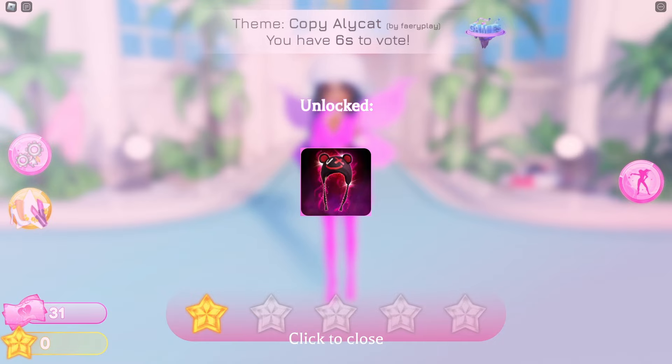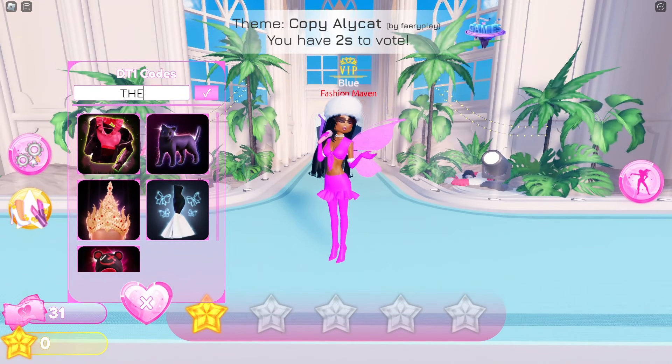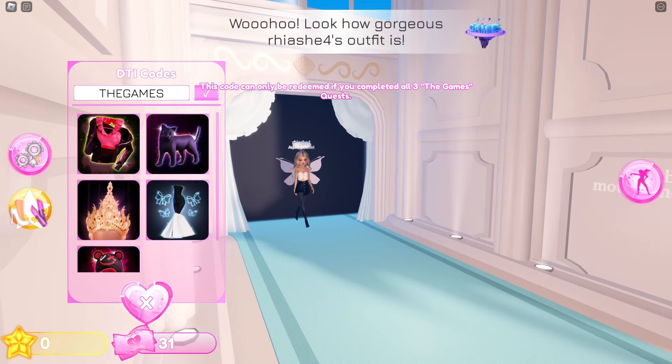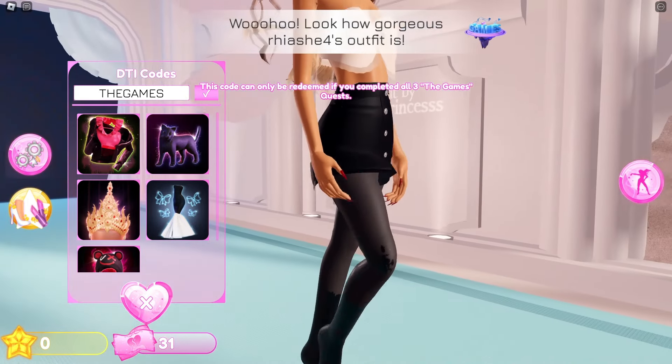Creek will give you some special hats. Next code is the games — this code can only be claimed if you've completed all the games quests. As you can see, it can only be completed if you've done that.